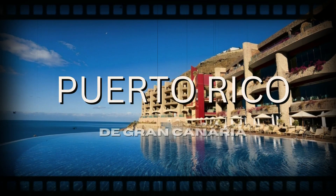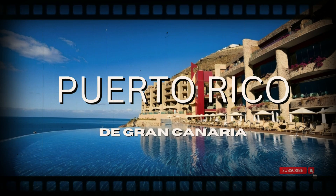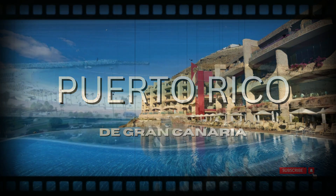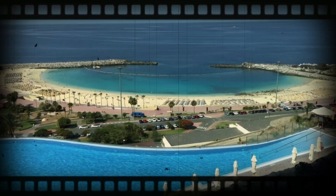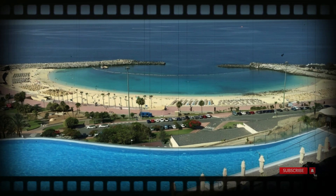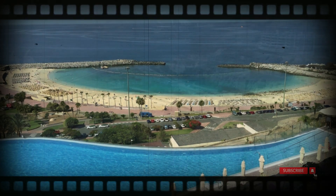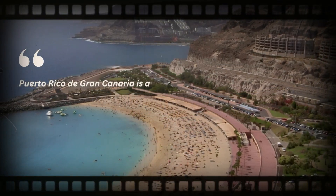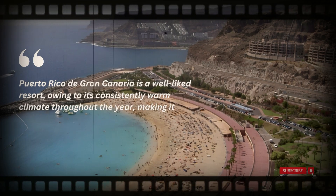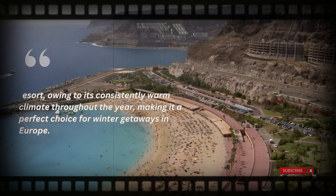Although the name Puerto Rico may initially evoke thoughts of the Caribbean Sea and distant locales, it's important to recognize that the Spanish resort bearing the same name offers equally splendid beaches and an exotic ambience, making it an ideal destination for a sun-soaked holiday. Situated on the island of Gran Canaria, Puerto Rico de Gran Canaria is a well-liked resort, owing to its consistently warm climate throughout the year, making it a perfect choice for winter getaways in Europe.